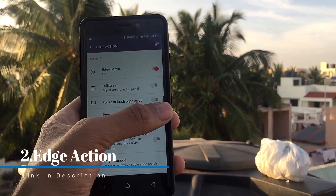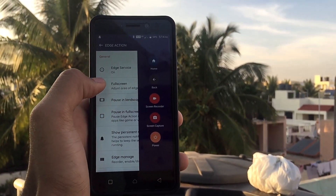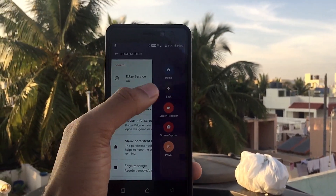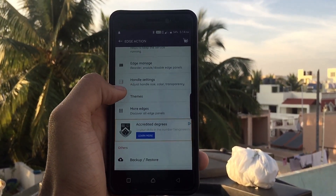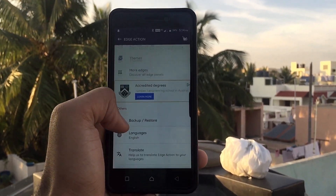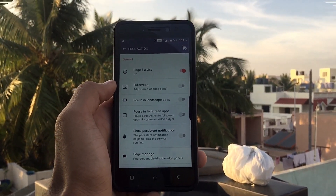The next app on the list is Edge Action. This application, once you give the permissions and enable it, gives you an edge display panel like the one present on Samsung S series and Note series devices. It has a lot of customizations — you can set when you want it to appear, hide it, and change colors and other settings.